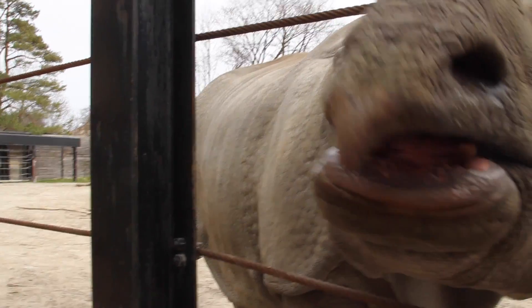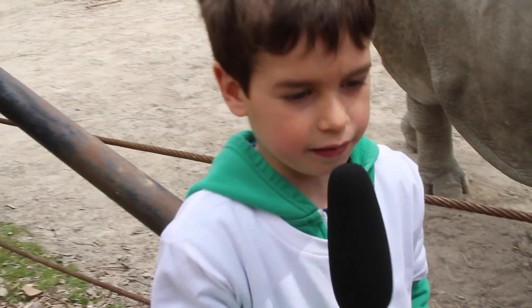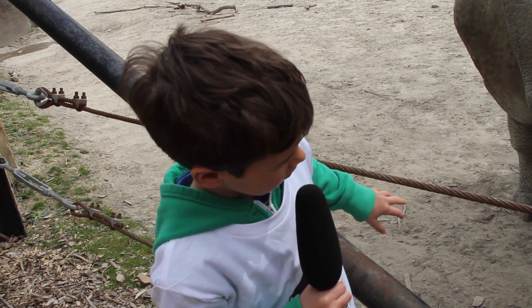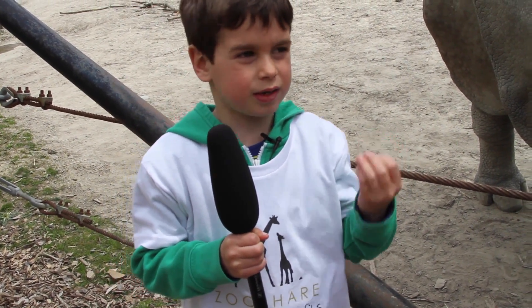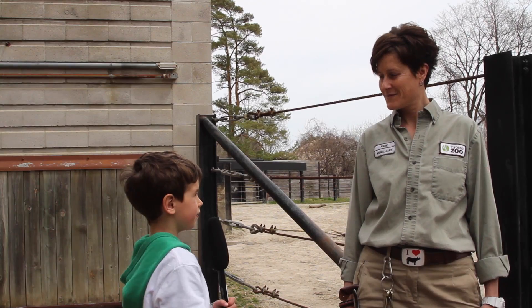Here we are at the rhinos. It feels kind of rough, a little bit scaly and pretty, a little squishy and hard. What's your name?